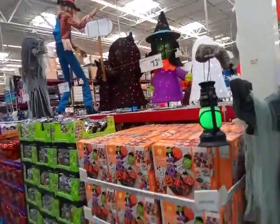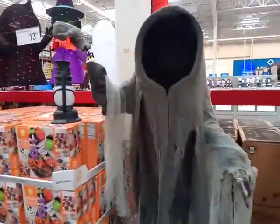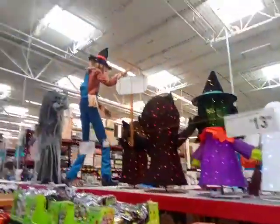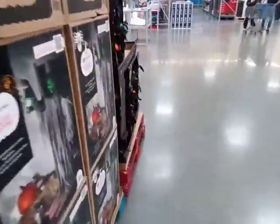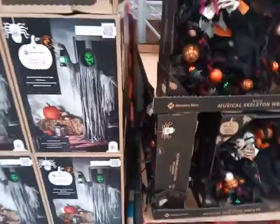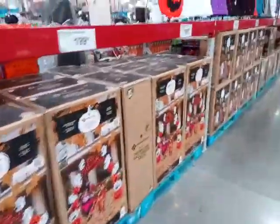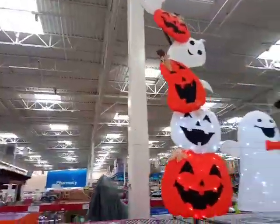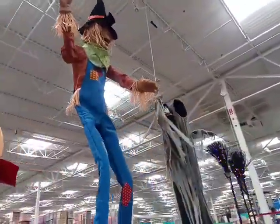That's pretty much all I got right now. They've got a lot of these phantoms in stock here too. That's pretty much everything that Sam's Club has. I'll see you guys in the next video. See you later.